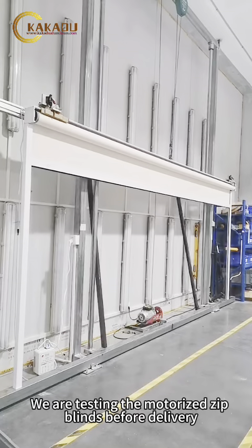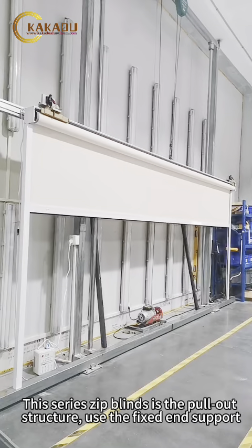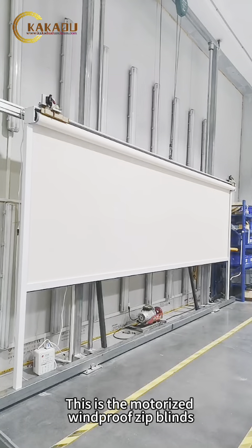We are testing the motorized zip blinds before delivery. This series zip blinds is the pull-out structure. Use the fixed-end support. This is the motorized windproof zip blinds.